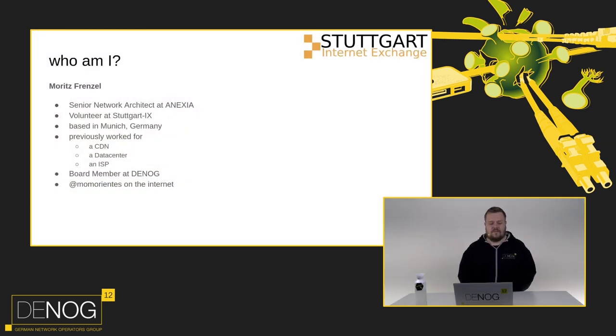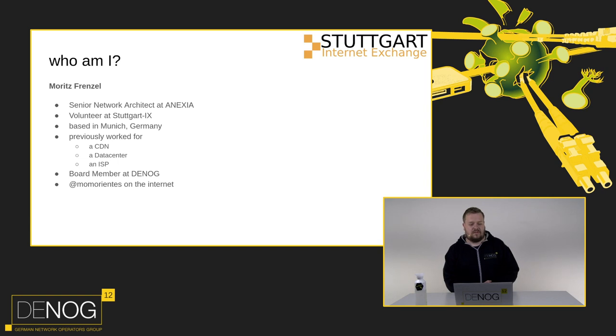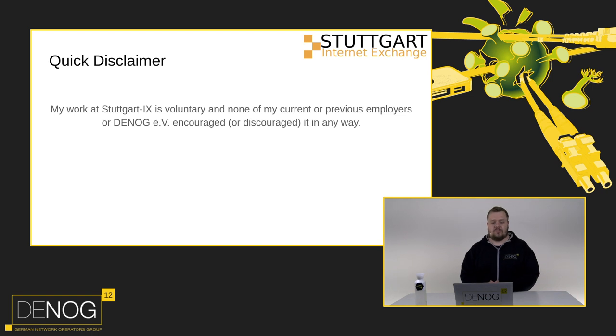I have many different hats. Today in this presentation I'm wearing my Stuttgart Internet Exchange hat. I'm a senior network architect at Annexia, I live in Munich, and before I joined Annexia I worked for a CDN, a data center, and an internet service provider. You can find me at Mumorientis on the internet. Quick disclaimer: my work at Stuttgart AX is voluntary, not encouraged or discouraged by any of my current or previous employers, nor by DNOC EV. This is just Stuttgart AX.